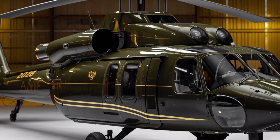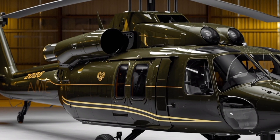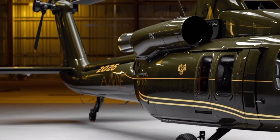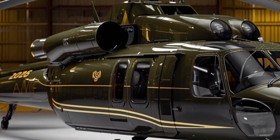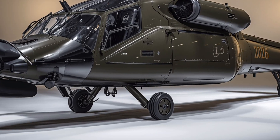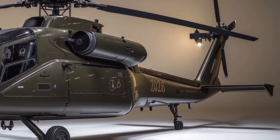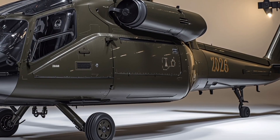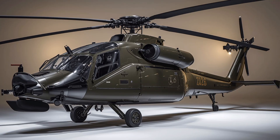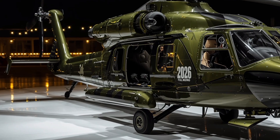When it comes to performance, the 2026 AH-64 Apache is a true powerhouse. It is powered by upgraded T700-GE-701D turboshaft engines, delivering greater horsepower while improving fuel efficiency. These engines provide the Apache with a top speed of around 182 knots, which is approximately 337 km/h, and exceptional climb rates even when fully loaded. The helicopter's range has been extended thanks to more efficient fuel systems, allowing it to operate further without requiring refueling in combat scenarios.